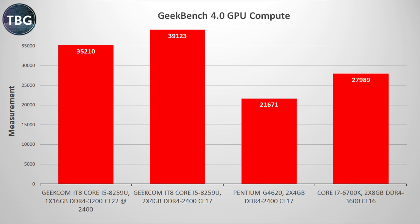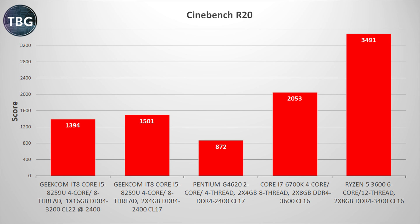I also ran Geekbench 4.0's GPU compute suite, and here the IT8 did great thanks to its Iris Plus GPU — way ahead of all the desktop CPUs tested. The Ryzen was dropped since it has no built-in graphics, but versus the 6700K's older Intel graphics, the Iris Plus is clearly well ahead even if the overall CPU isn't as powerful. In Cinebench R20, the IT8 does quite well — well ahead of the Pentium dual-core and behind the desktop quad-core, and again dual-channel memory configuration makes a notable difference.